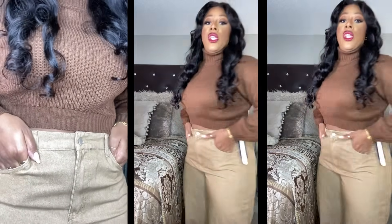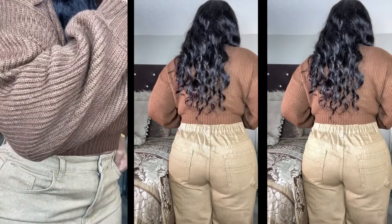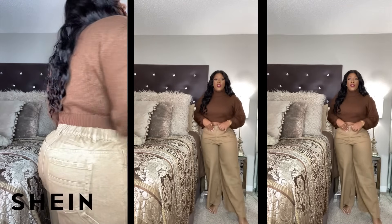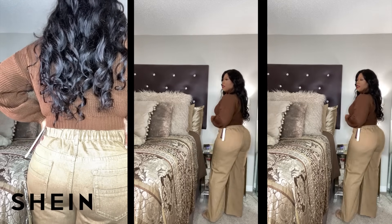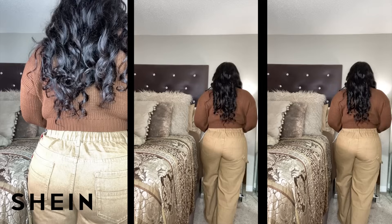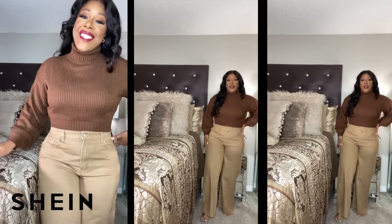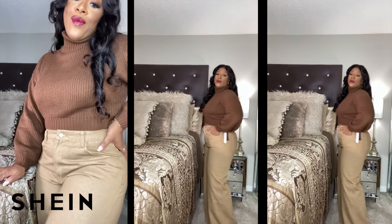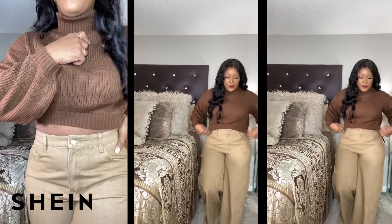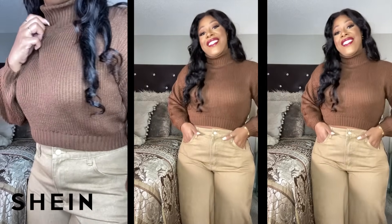For me, the Shein jeans are always the absolute perfect length. Aside from the fit being perfect, look at the length — not too long, not too short, just perfect. I just love this look. What do you think — the chocolate and the khaki? Super cute, I am feeling it, I like it, I'm sold.